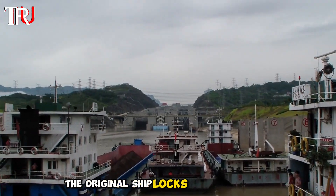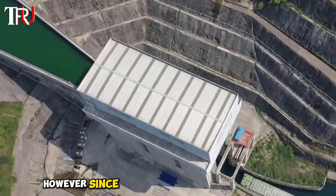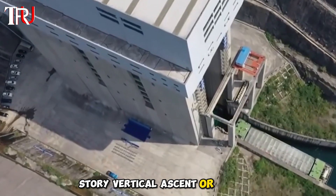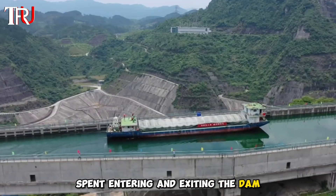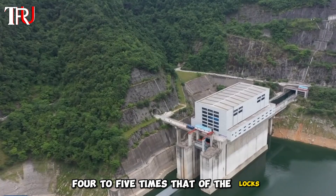The original shiplocks were inefficient, taking up to six hours for vessels to pass through the five-tier locks alongside the dam. However, since the construction of the shiplift, ships only require 10 minutes to complete a nearly 40-story vertical ascent or descent. Even accounting for the time spent entering and exiting, the total time is only 40 minutes, making the efficiency of the shiplift four to five times that of the locks.